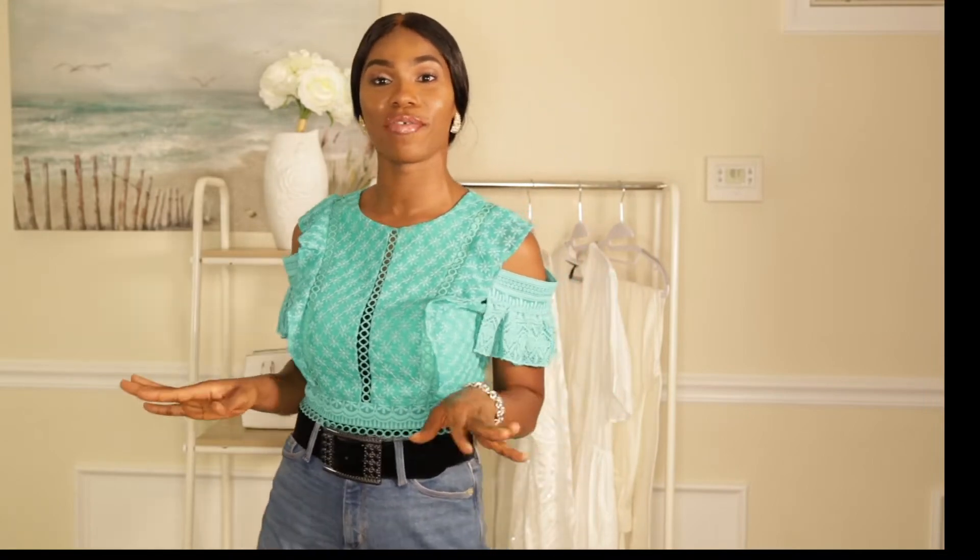Hey everyone, welcome back to my channel! If you're new here, my name is Jennifer — welcome! And if you're a returning subscriber, thank you so much for coming back. If you're new, please hit the subscribe button and be part of this awesome family. On this channel we focus on fashion, lifestyle, beauty, and vlog.